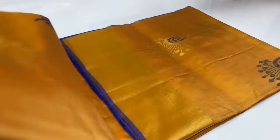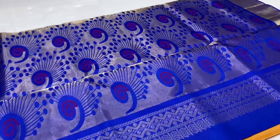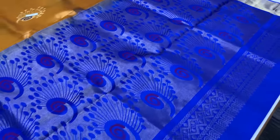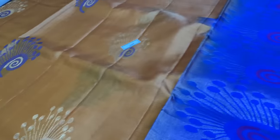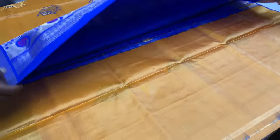Saree 1639. Next saree 1640, sandal color — sandal and royal blue, a different color combination. In this video, you can see the top and bottom zari border.